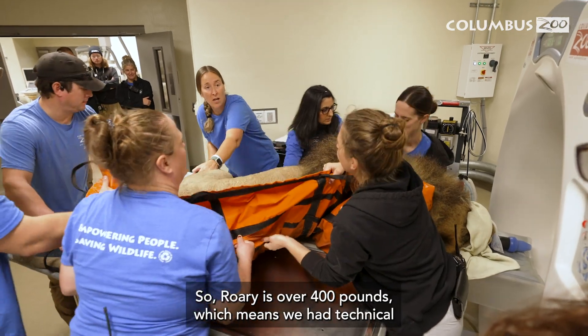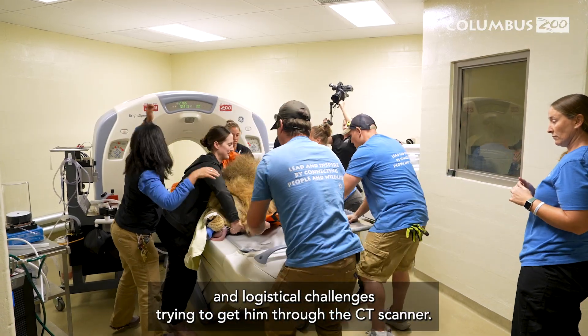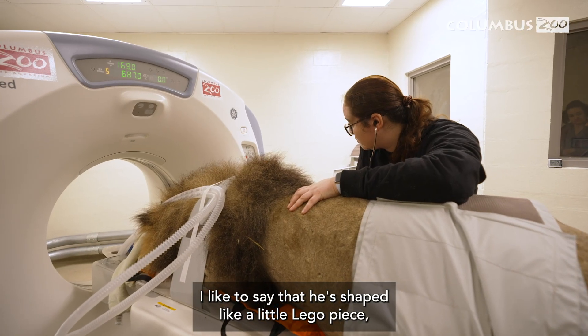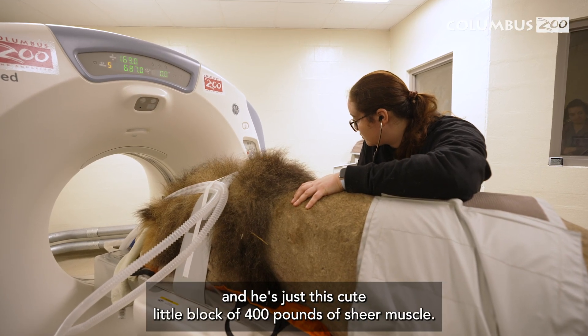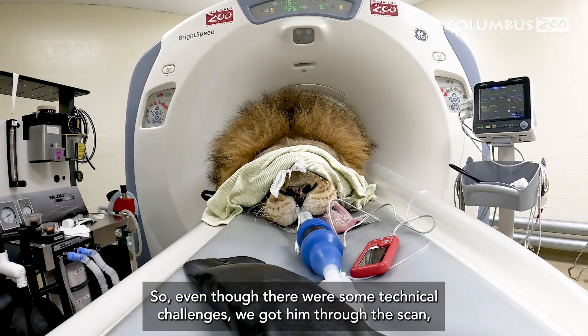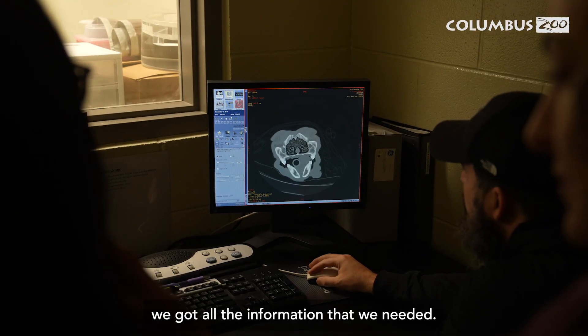Rory is over 400 pounds, which means we had technical and logistical challenges trying to get him through the CT scanner. I like to say that he's shaped like a little lego piece — just this cute little block of 400 pounds of sheer muscle. Even though there were some technical challenges, we got him through the scan and got all the information that we needed.